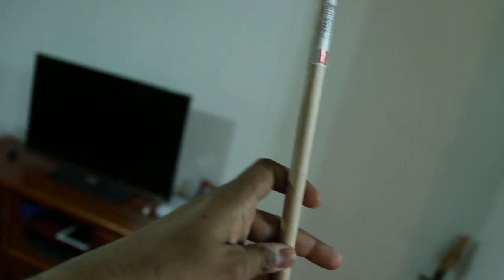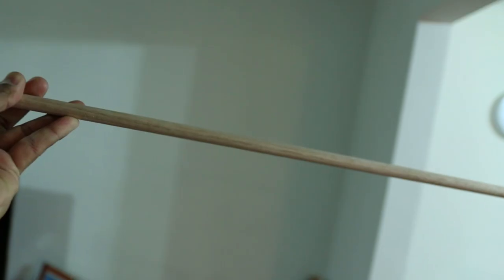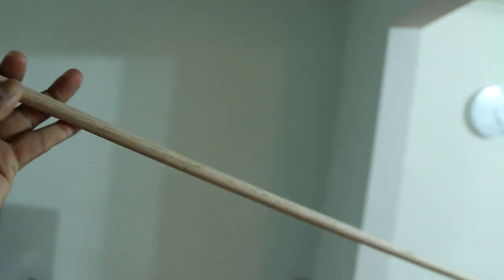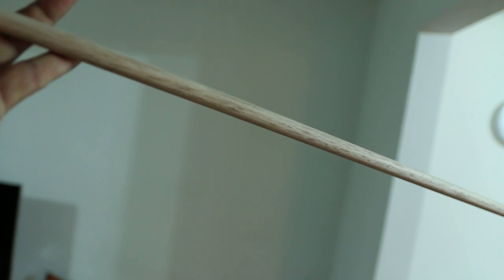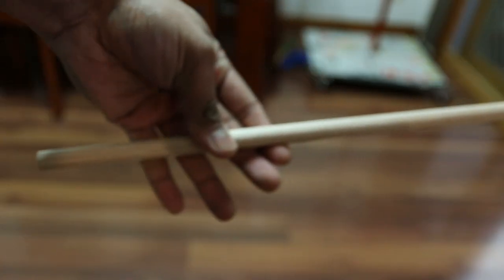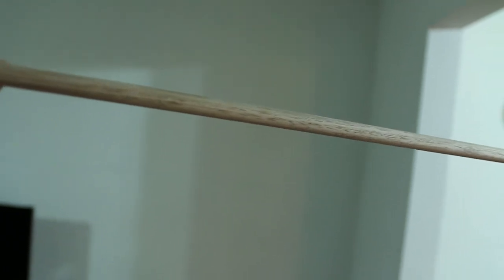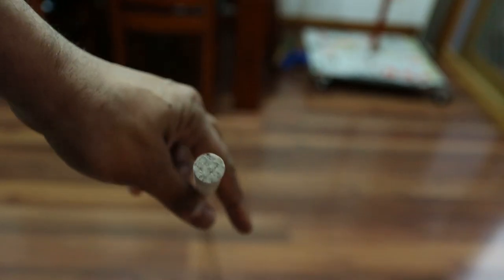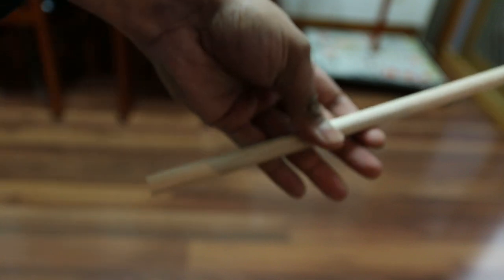So I went to Bunnings, the local hardware store, and I bought this 12.5mm diameter dowel. It looks pretty good and I hope it may fix the issue, because the current dowel I have is a little bit big in diameter. I'm going to make a hole in this dowel and then cut it into pieces.